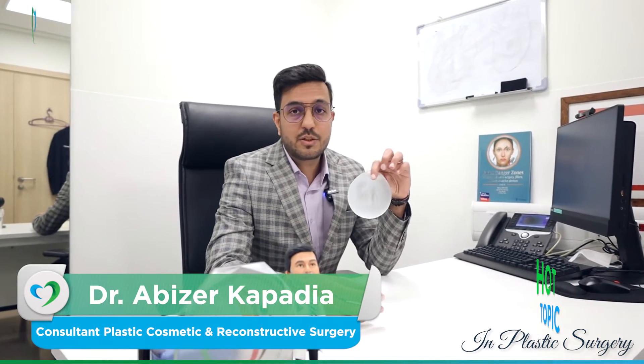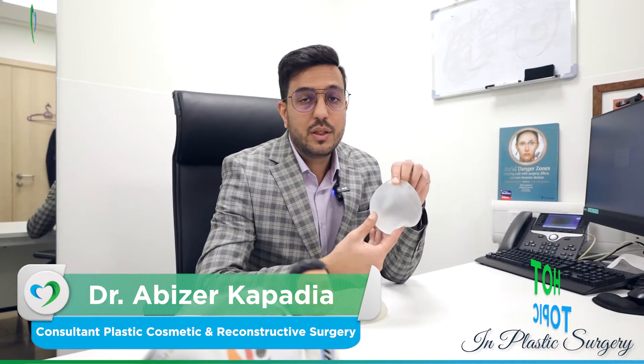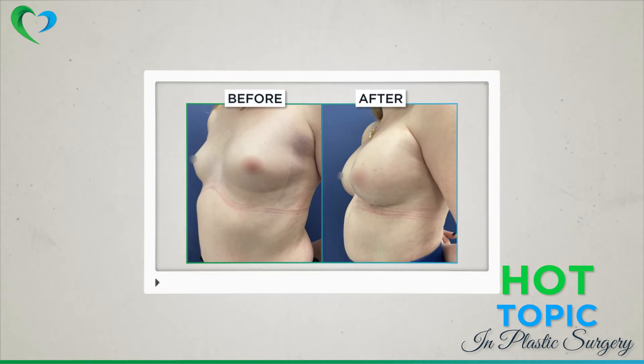This is a small round implant. This implant is going to have less weight, so in the long term it is going to droop less. However, this is a bigger implant which is much heavier, and it is going to droop more over a period of time — your skin is going to stretch and there will be drooping. The solution for that is to do a breast lift, or a mastopexy.